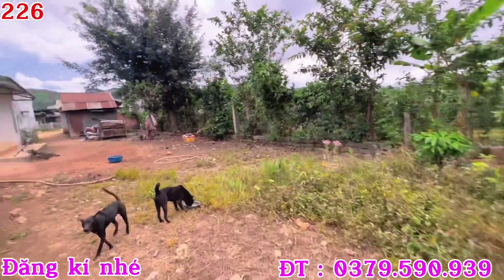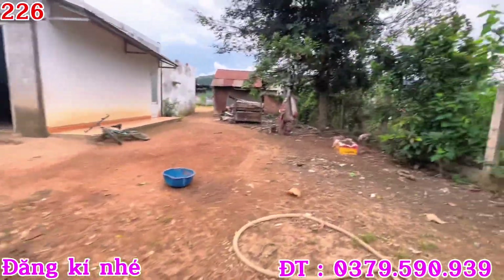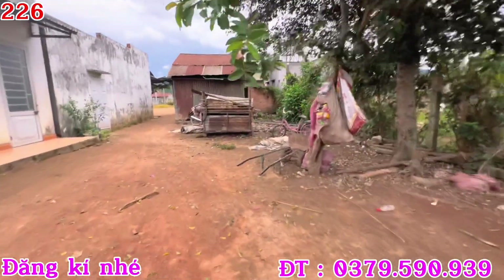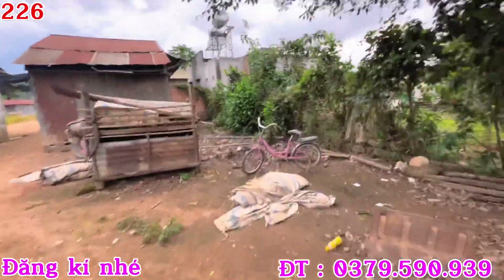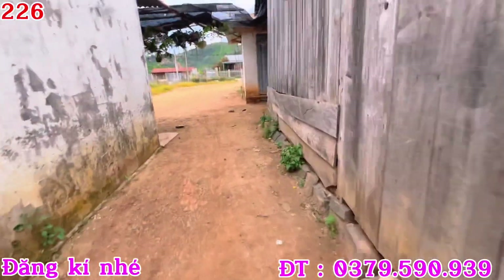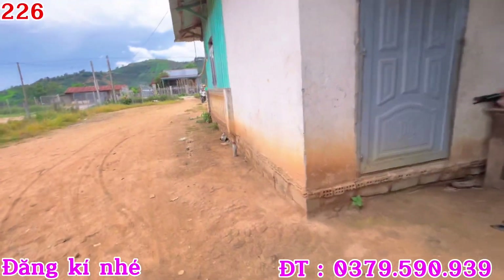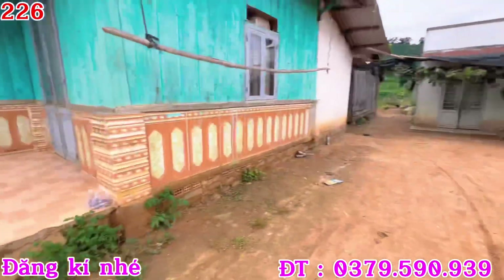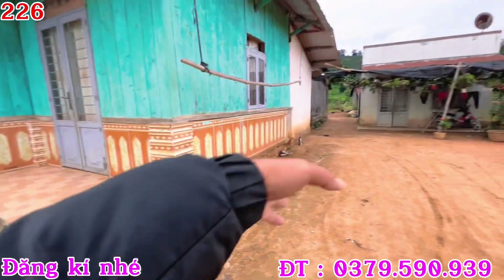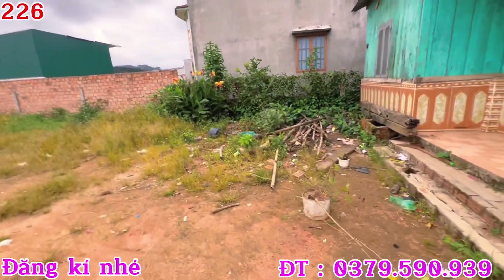Và người ta đang đưa ra cái giá là chỉ có 1 tỷ 150 thôi. Khu vực là dân cư đông đúc. Trên đất của mình là có 1 cái giếng đây. Nói chung là nhà cửa điện nước là đầy đủ hết. Các bác quan tâm thì nên liên hệ cho em nha. Diện tích là 1,50 nha, tính là mặt tiền đường bê tông này, và chạy sâu là 1,50 nở hậu. Nhà cửa điện nước là đầy đủ.